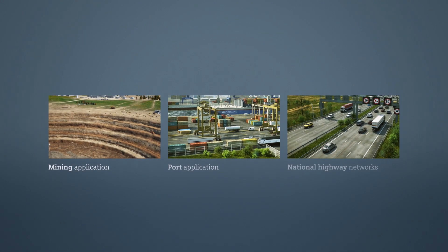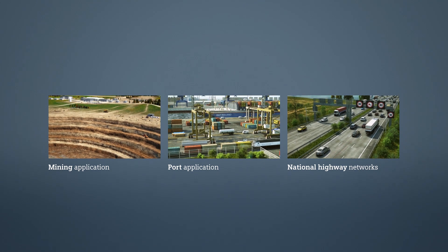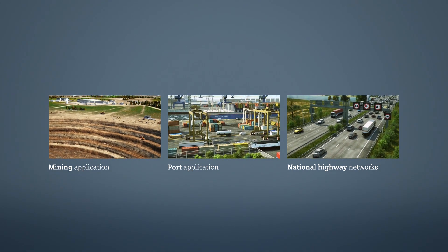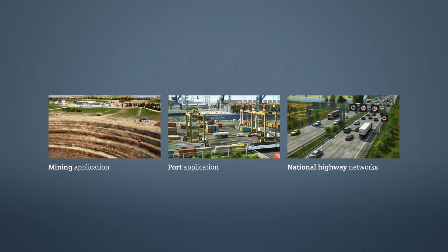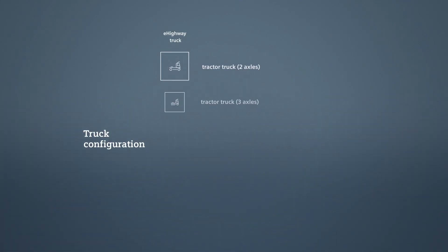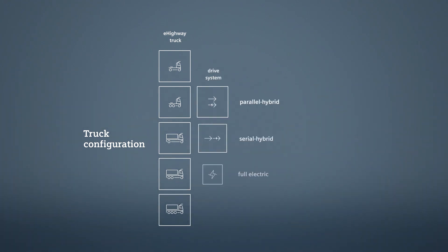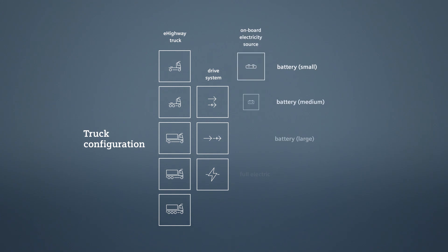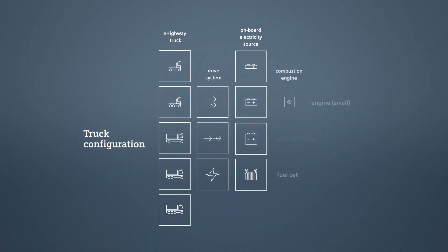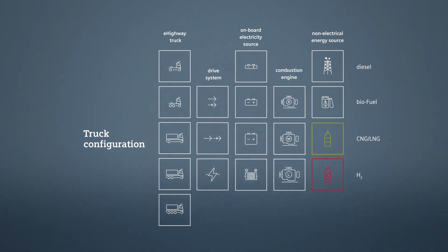It allows for applications and settings as diverse as heavy load shuttle transport, metropolitan cargo hubs and long-distance road networks, thanks to its open configuration structure. The e-highway system offers maximum flexibility in terms of vehicle type, drive system, onboard source of electricity, size of combustion engine and energy source for operation of its trucks when not connected to the e-highway infrastructure.